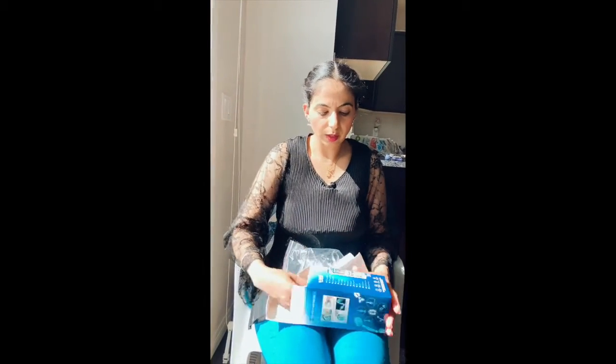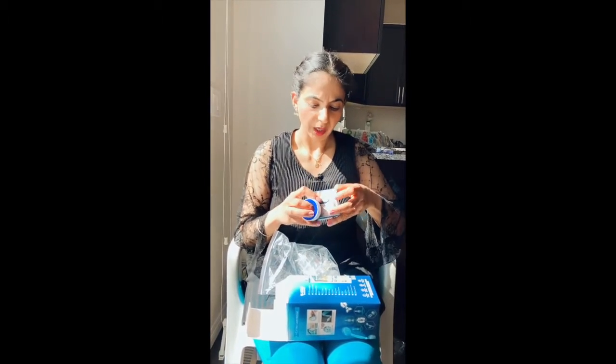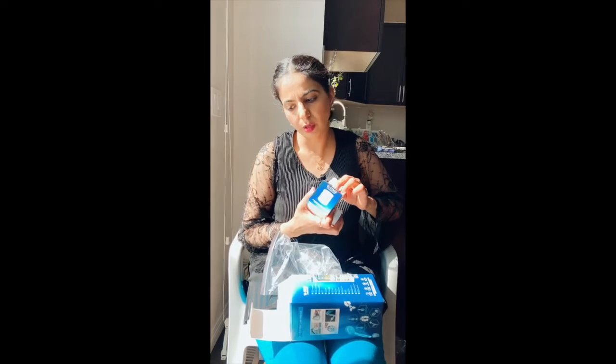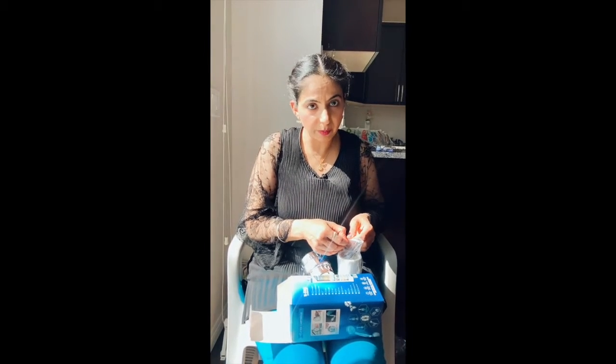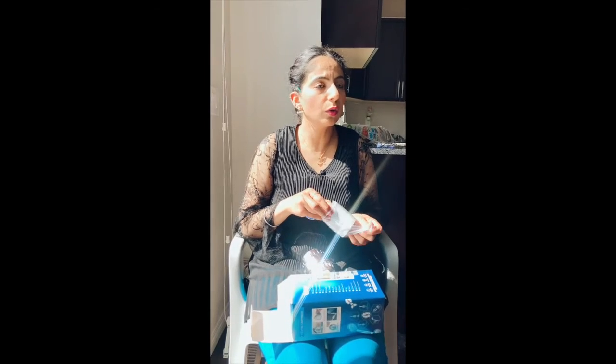I've installed it myself and I know that this extra cartridge lasts almost 5 to 6 months, depending on how much water you use. The replacement cartridge is available so you can buy it on Amazon or Flipkart.